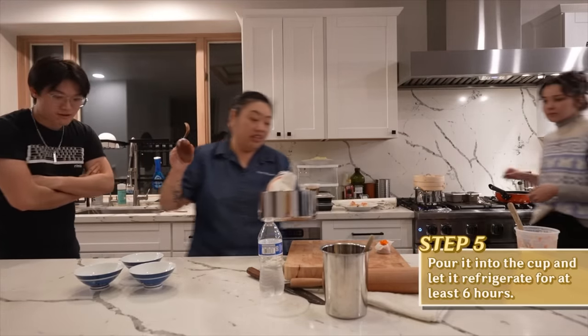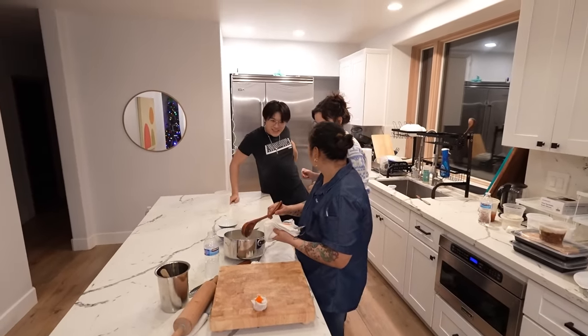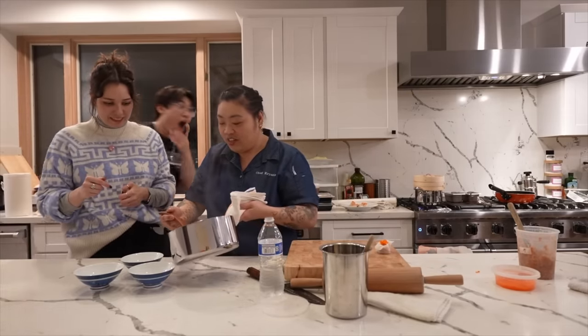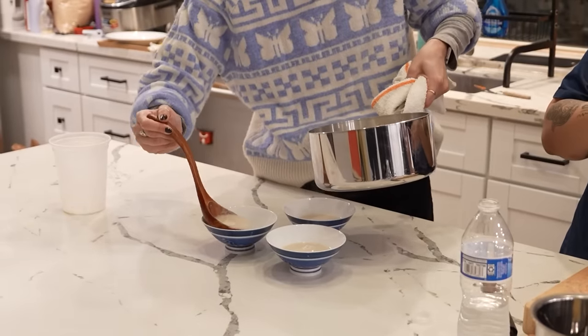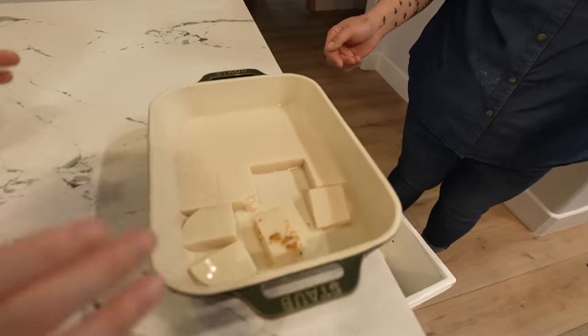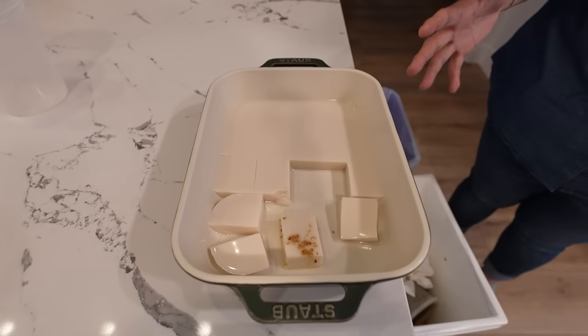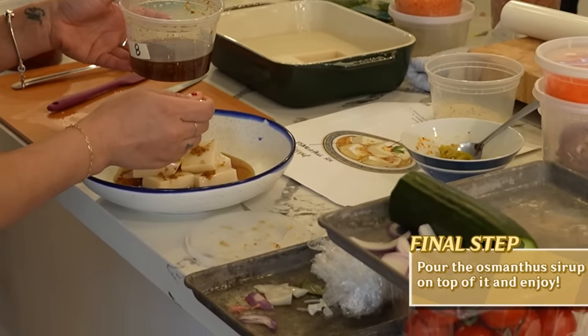What you want to do is put it in here and then refrigerate it overnight. Does that mean you prepared the almond tofu yesterday? Yes, last night. So you can either pour it into individual bowls or one big dish and then cut it up — which is what we did earlier. What if you didn't cut it up? Then you just have a block of almond jelly. That sounds awesome. So this used to be a giant block — yes. This should be ready in six hours or overnight, and then you just pour the osmanthus syrup on top and enjoy.